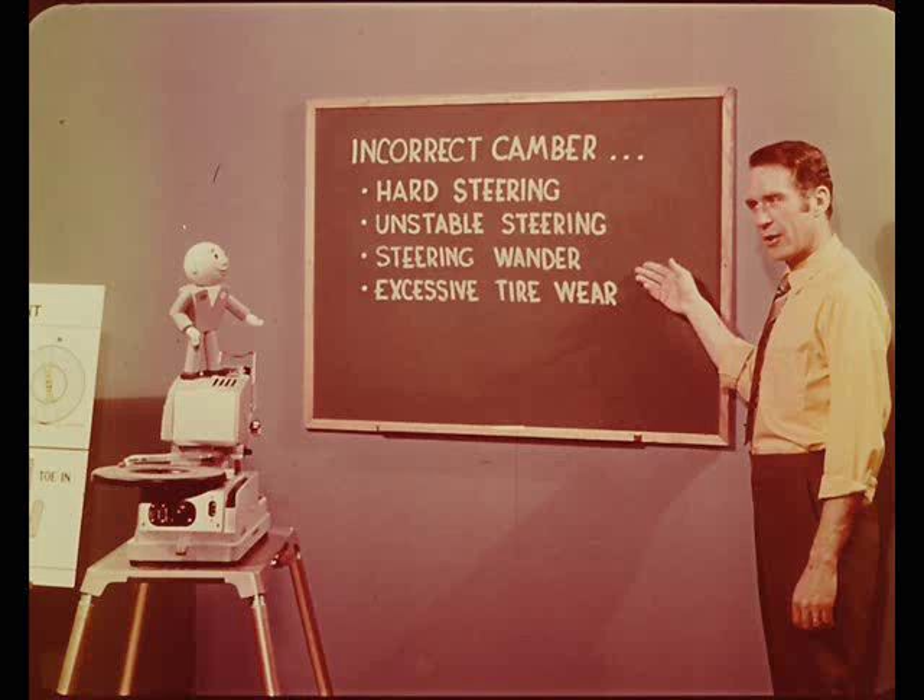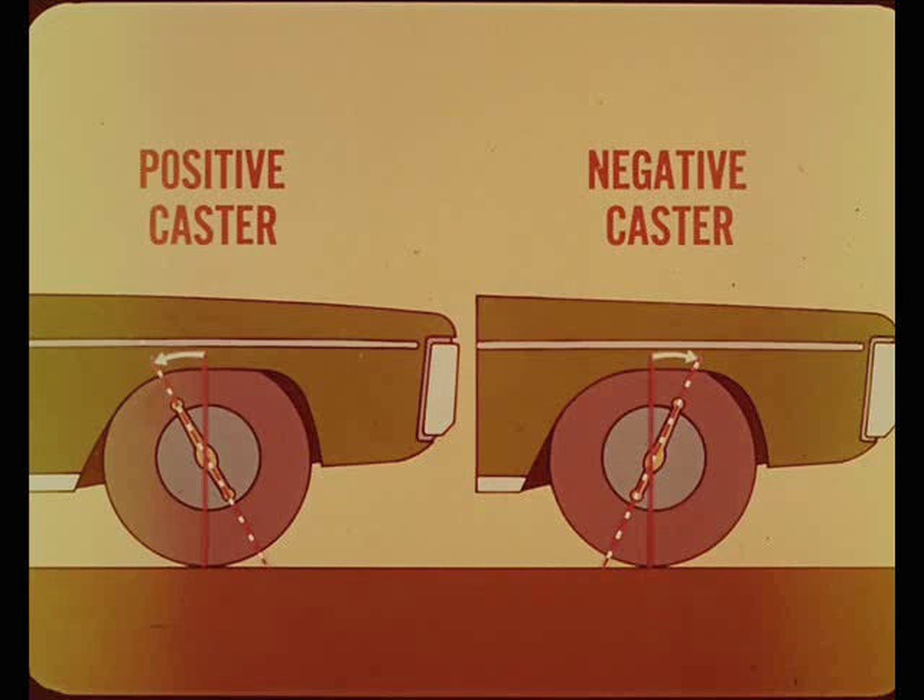Now let's define caster. Caster is the rearward or forward tilt of the steering axis from true vertical, as viewed from the side of the wheel. Tilted rearward at the top, the caster angle is positive. Tilted forward, the angle is negative.